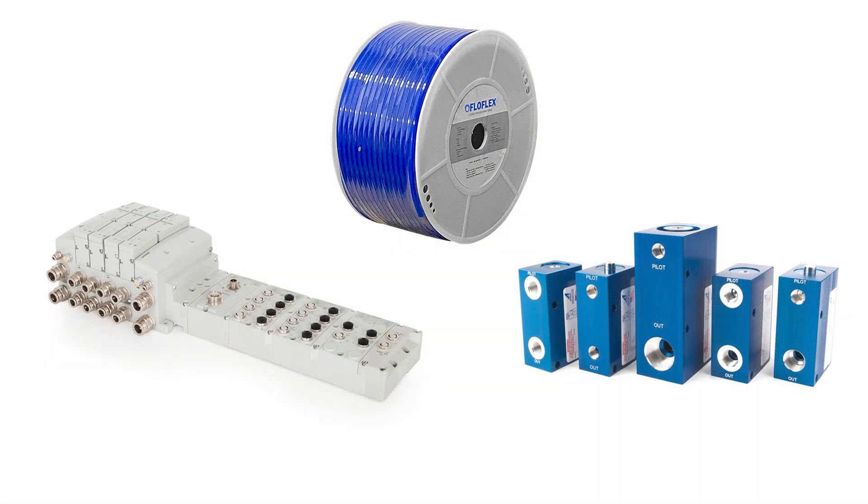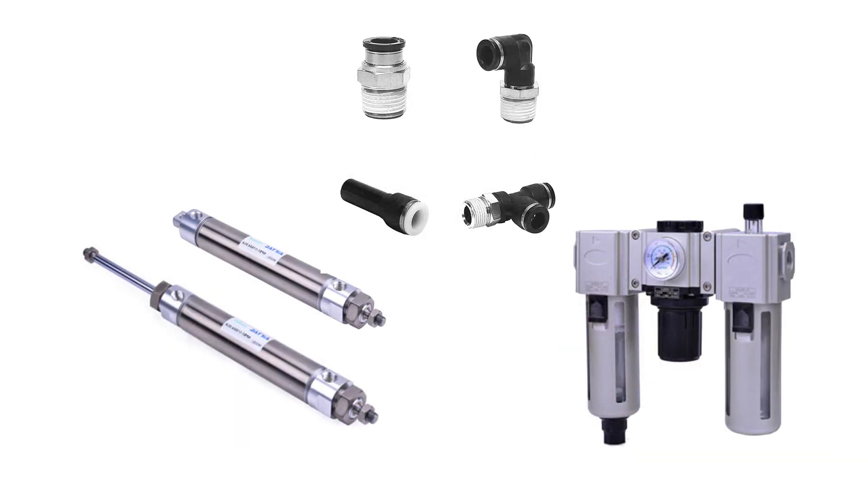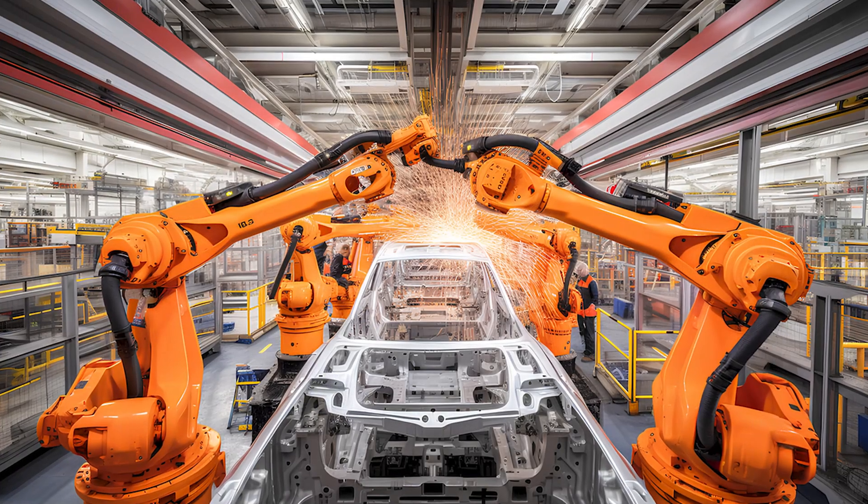Flotronics Now is our go-to list of key products, designed for those who can't afford to wait. With items either in stock or available within a week, we keep your operations moving smoothly.